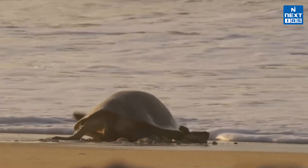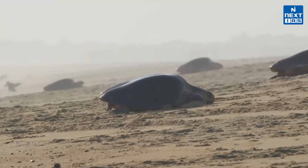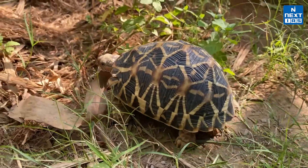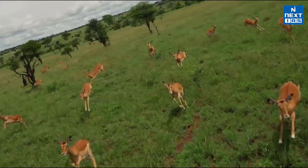From rare Wroughton's free-tailed bats to the iconic olive ridley turtle, these species show us just how important conservation is. By supporting efforts like these, we can help protect our planet's incredible wildlife for future generations. Stay tuned with Species in News for more. Thank you.